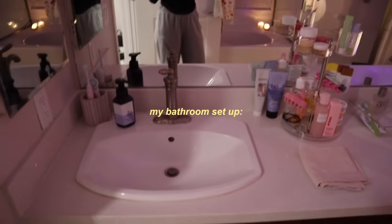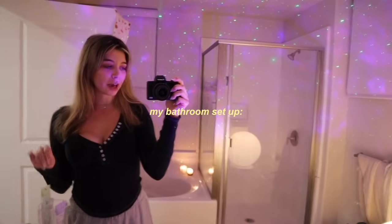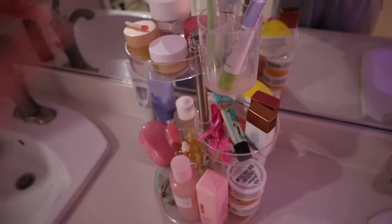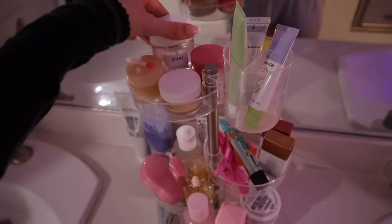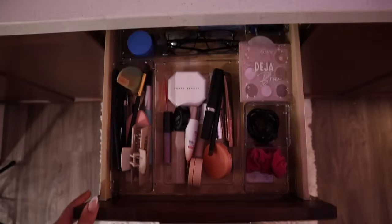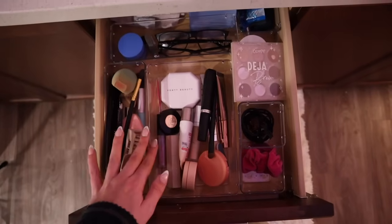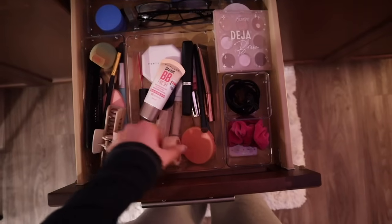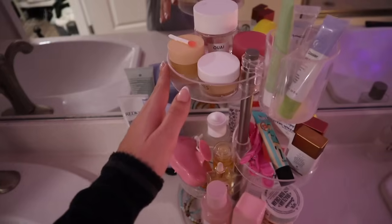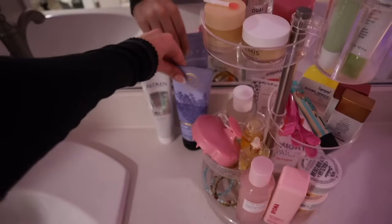This is what my bathroom countertop looks like. I'm trying to keep it as organized as possible, but I have a lot of products I use throughout my routines. This clear organizer is kind of where I keep everything. I tried to organize it as best as I can, but I ended up just putting stuff wherever they fit. In here is where I keep my makeup products, stacked in these little organizers. I have my skincare, haircare, and most of my self-care products on this.